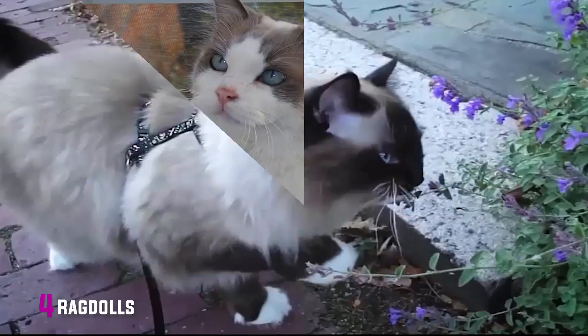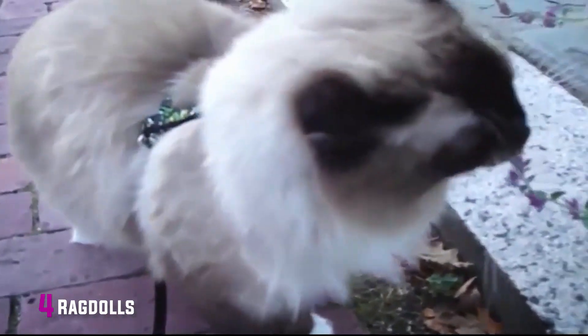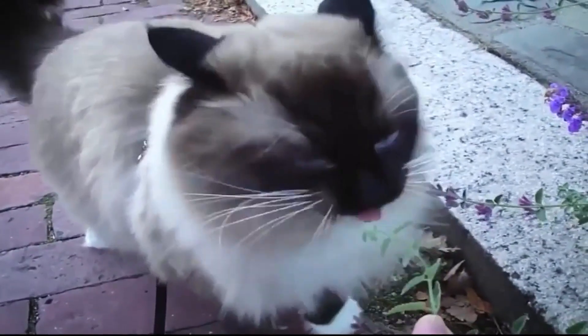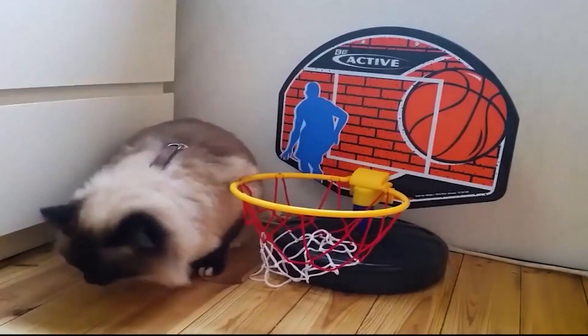4. Ragdolls. The ragdoll is a real people lover. They are very loyal, often with seemingly dog-like behavior. They are known for greeting their owners at the door and following them around wherever they go. Ragdolls have semi-long coats that require some brushing with a steel comb to keep them looking their best.